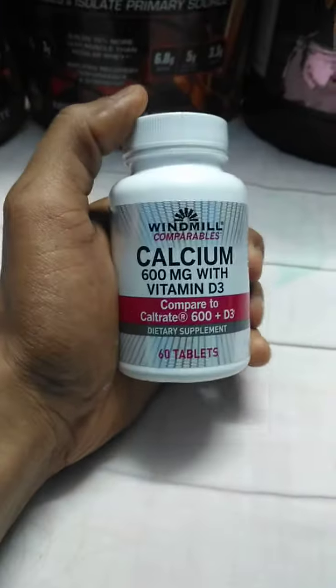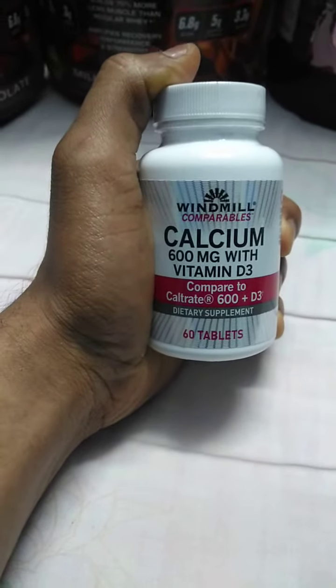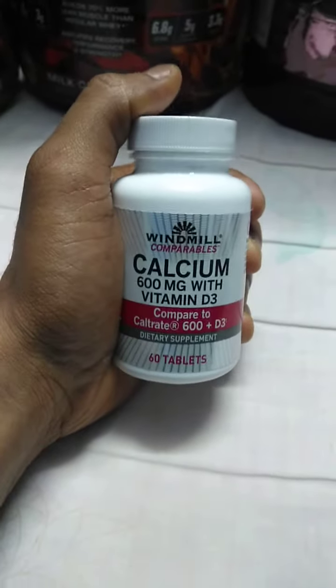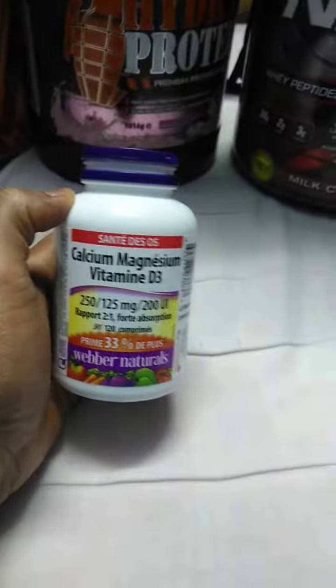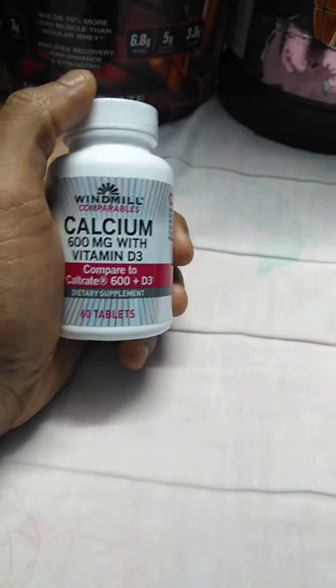Hi friends, today I'm going to show you the unboxing of calcium vitamin D3 tablets from Windmill. In my previous video I showed you the unboxing of calcium magnesium vitamin D3 tablets from Weber Naturals, but this one from Windmill doesn't have magnesium content — it comes with calcium and vitamin D3 only.